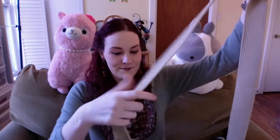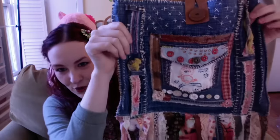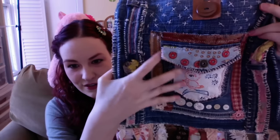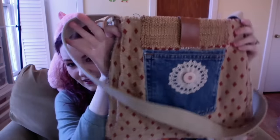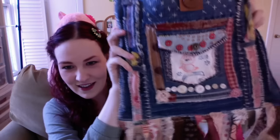My husband got me this amazing vintage purse. It is so cute — it's made of all recycled materials. It's got this adorable little patchwork bird on it, and on the back it looks like this. I cannot wait to wear it. It's got really cute fringe and it's going to go super well with the clothing I'm going to get, so I love it.